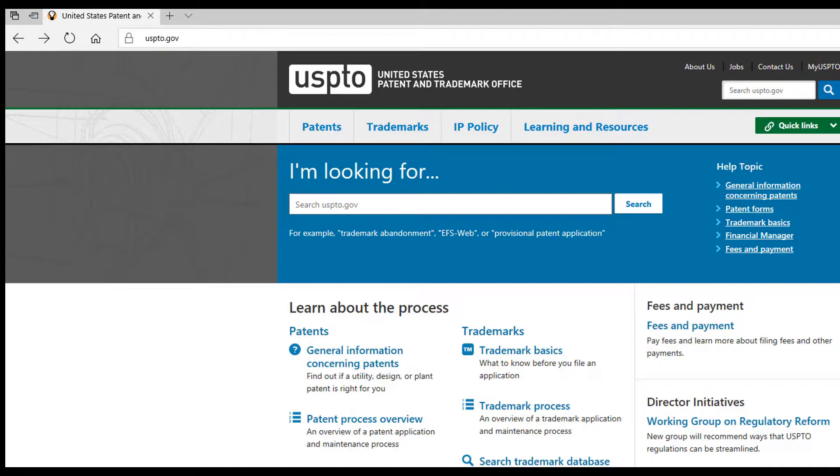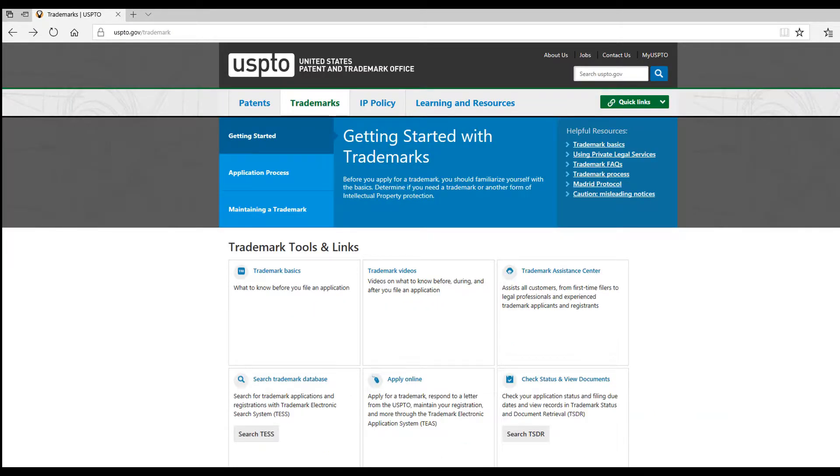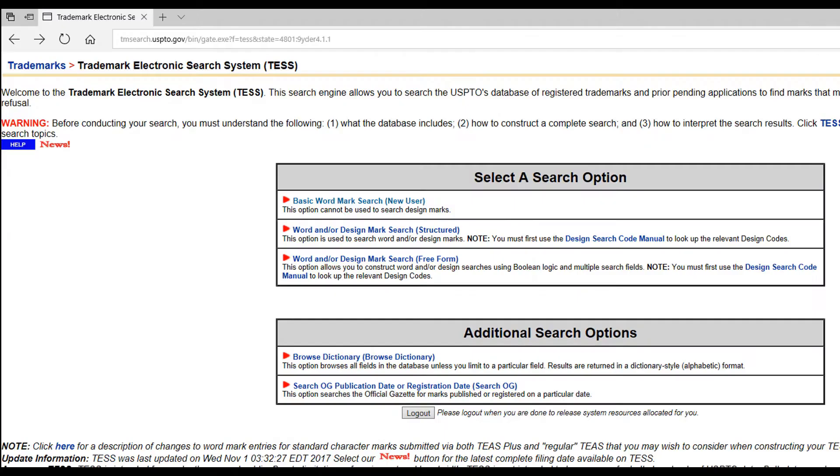When you get to USPTO, click on Trademarks. You can learn more about trademarks here, but to search names that are currently trademarked, click on the Search Trademark Database. Next, click on the Basic Wordmark Search.